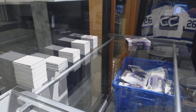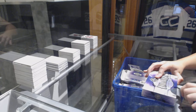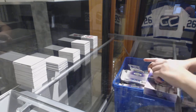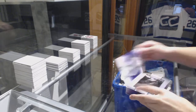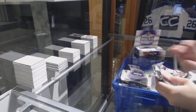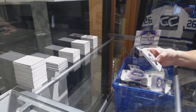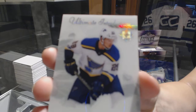All right, last box — mojo! We've got an introduction for the St. Louis Blues, Vince Dunn.